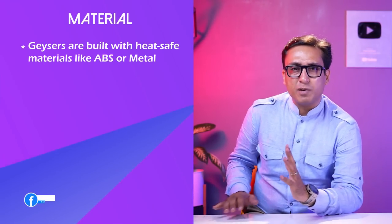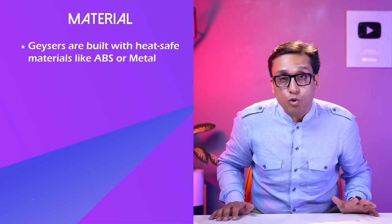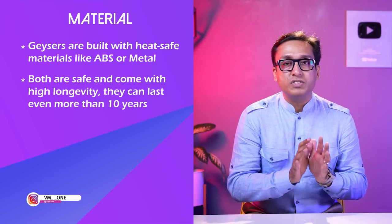There are two types of outer materials: metal and plastic. In plastic you have ABS, polypropylene and more. Both outer body materials are good and longevity is good.